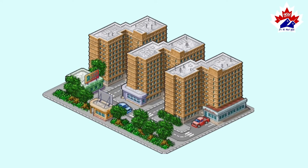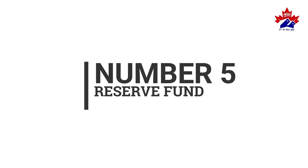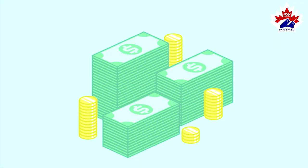Number three: Utility Connection. This covers hooking up all the utility pipes, lines, and meters. Number four: Registration and Admin Fees — for example, electronic registration fee, condominium registration fee, etc.